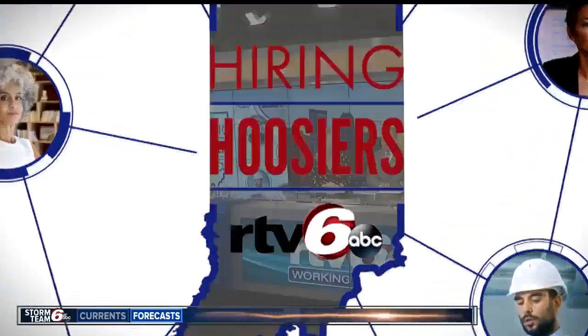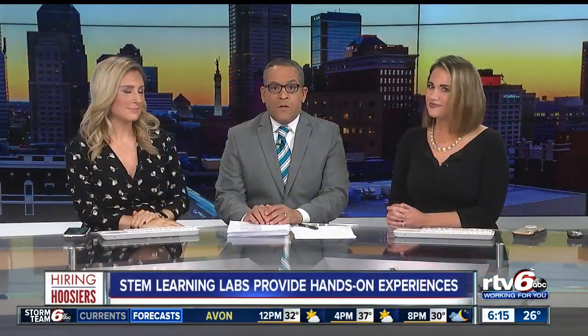Welcome back to Good Morning Indiana. Yesterday, right here at Hiring Hoosiers, we took you to Subaru of Indiana Automotive to show you their STEM learning and discovery lab for young students. It's in partnership with NMAC, an organization working to connect students and industry leaders in manufacturing together, with a goal of connecting kids to the numerous career opportunities in our state.